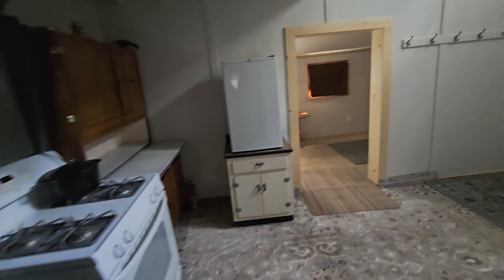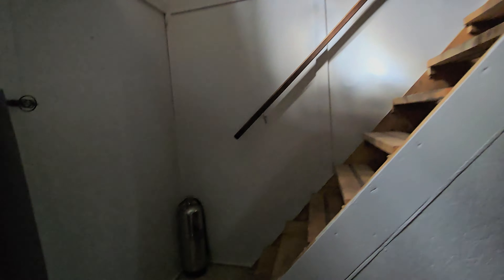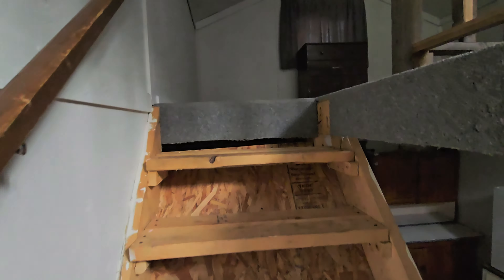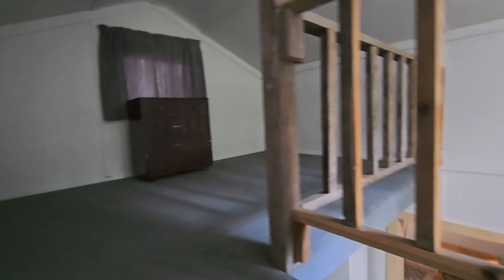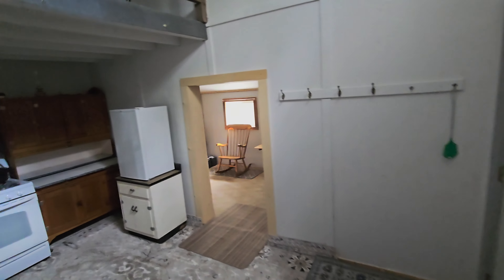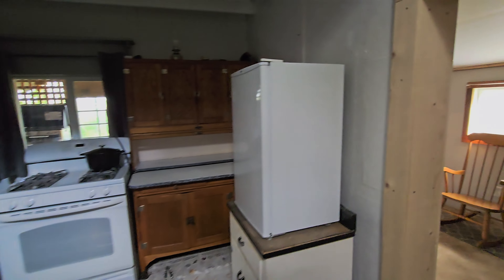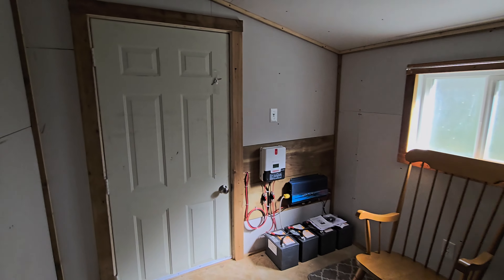Not bad at all. I brought my army cot, so that'll be good for now. Let's take a little look upstairs — you've got the balcony, another fire extinguisher (you can never have too many fire extinguishers), and a little bedroom or storage area. I'll probably make it into a little bedroom for guests — I always like to have guests. Nice, very nice. I'm so excited.